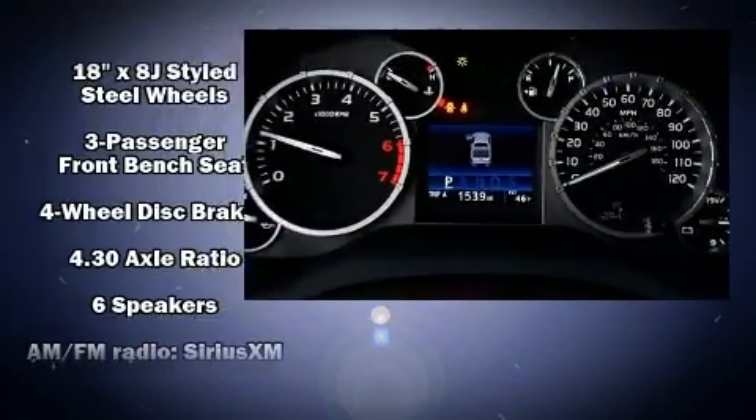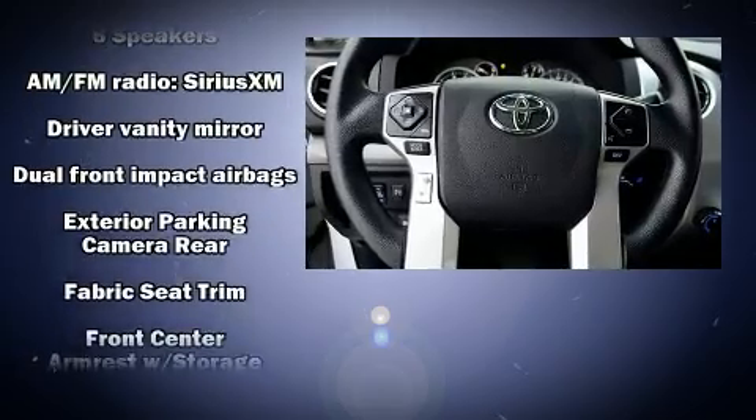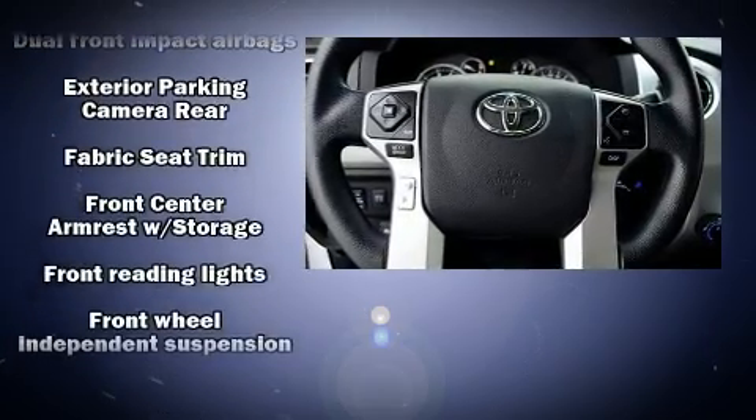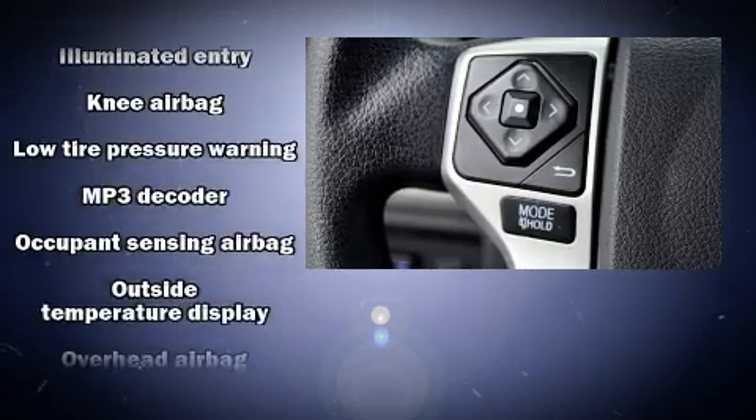Toyota ensures the safety and security of its passengers with equipment such as dual front impact airbags, head curtain airbags, traction control, ignition disabling, and four-wheel disc brakes with ABS.